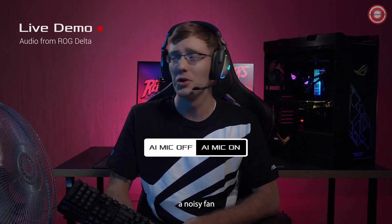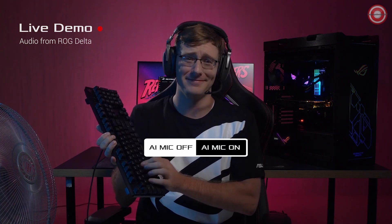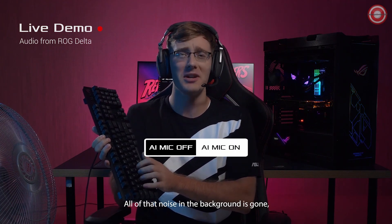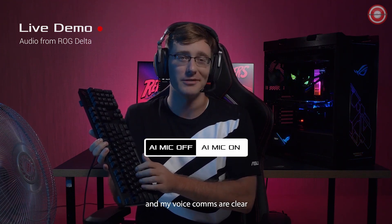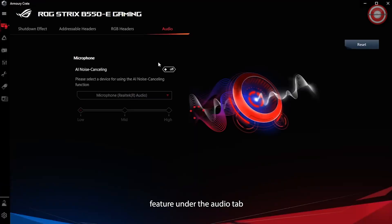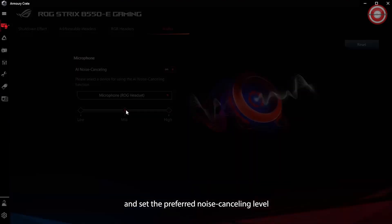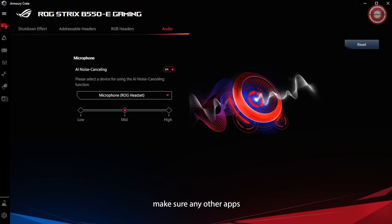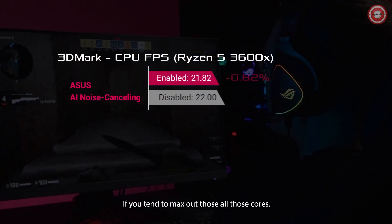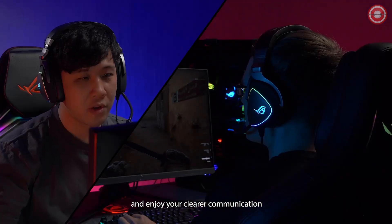I've got music blasting, a noisy fan, and I'm hammering away on this gaming keyboard — pretty noisy, right? Now take a listen once the AI noise-canceling feature has been turned on. All of that noise in the background is gone, and my voice comms are clear. Setup is super easy too. First, open Armory Crate and find the AI noise-canceling microphone feature under the Audio tab. Turn on the feature, choose your audio device, and set the preferred noise-canceling level. To avoid warping your voice, make sure any other apps that have their own noise-canceling features are turned off. There's hardly any impact on your system's performance. Just relax and enjoy your clearer communication.